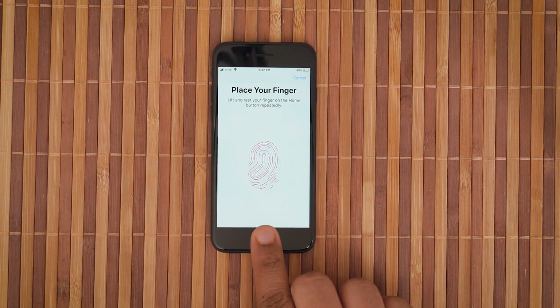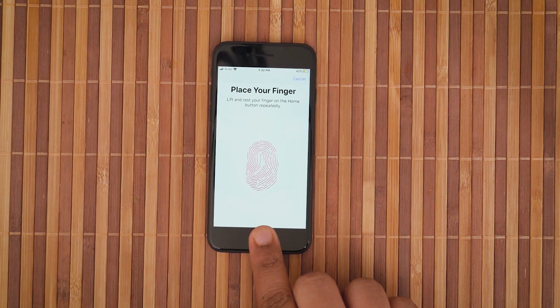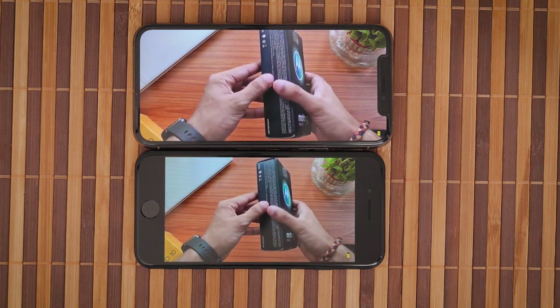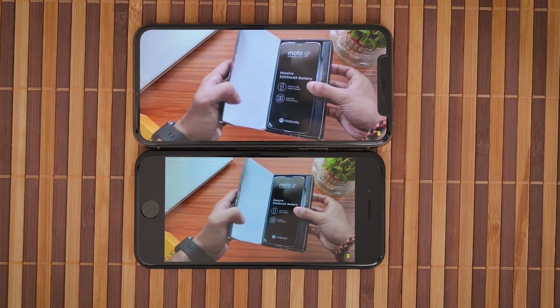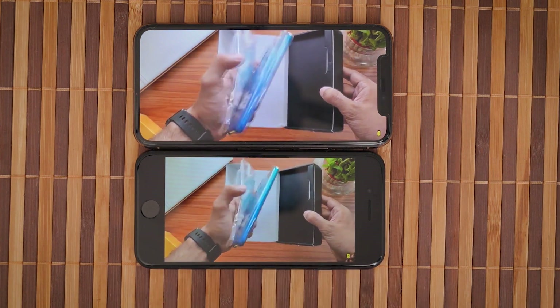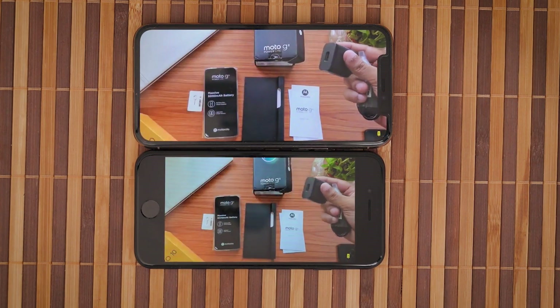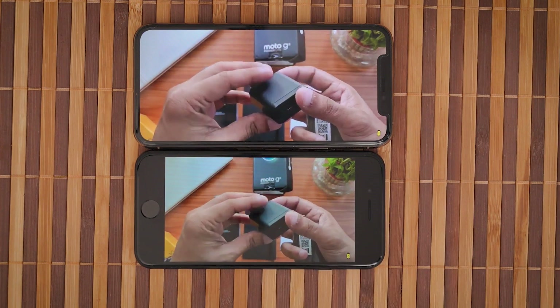The iPhone SE 2020 already feels like a phone and not like a miniature tablet. The beloved home button with Touch ID makes a comeback on the iPhone SE, and along with it, the two massive bezels too. The bezel is definitely the biggest pain point while consuming content in landscape mode. I don't like the huge notch on the iPhone 11 series, but rewinding back to the big bezel era is not doing the iPhone SE any huge favors.